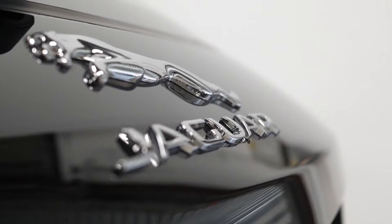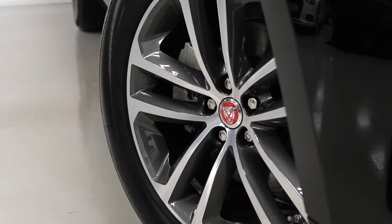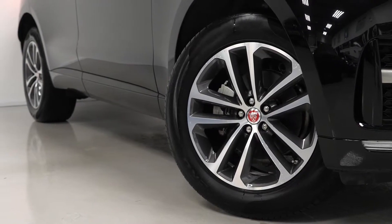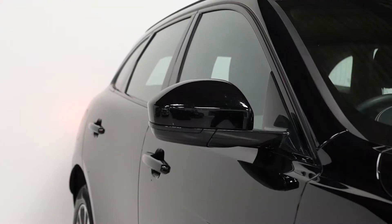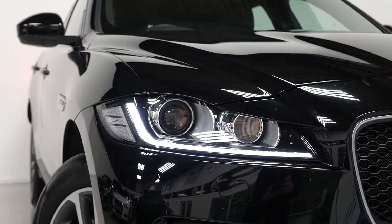This Jaguar F-Pace is a ULES compliant Euro 6 diesel vehicle and the car is finished in the Narvik black metallic paint. You've got a decent specification as standard on the R-Sport. You get the 19-inch alloy wheels with the diamond turned finish, the R-Sport body kit with the unique front and rear bumpers, also body coloured door cladding and LED tower lights as well as the Xenon bulb headlights and LED daytime running lights.